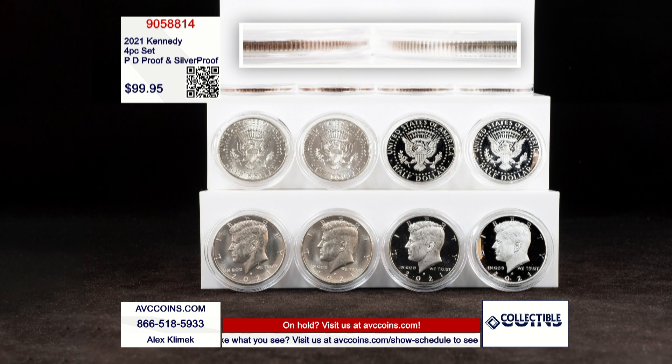Look at the very top shelf — no sandwich, all silver. This is the complete four-piece set of 2021: P, D, San Francisco proof clad, and San Francisco silver.